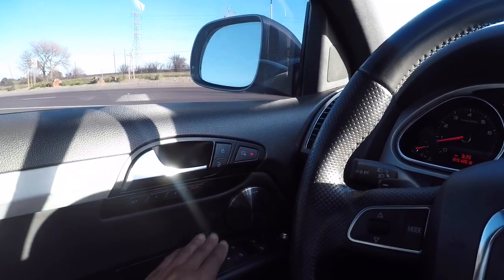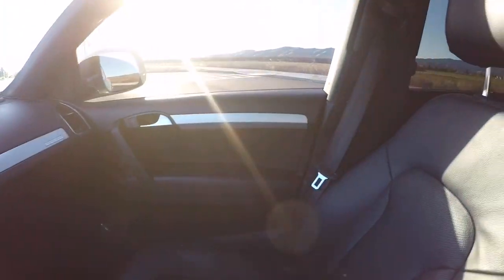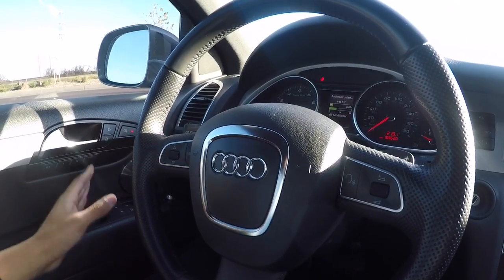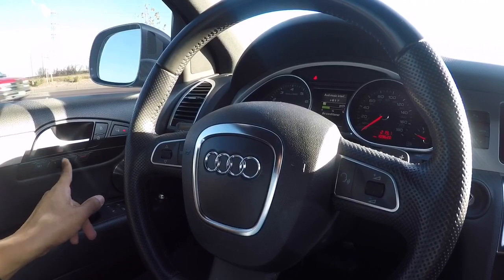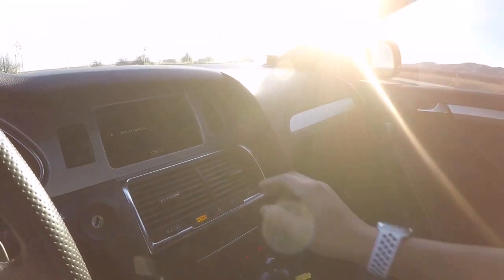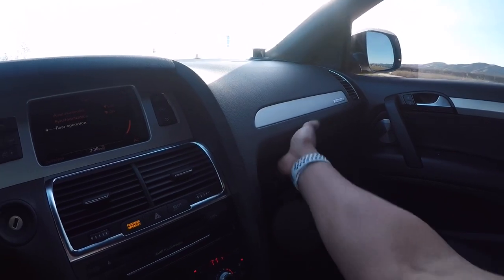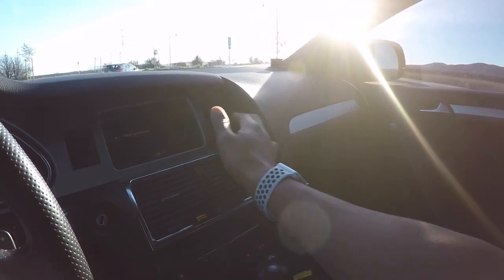Another quirky feature: notice on the driver's side door handle versus the passenger side door handle there's an asymmetry — no separate pull handle on the driver's side, presumably because of the memory seat controls. Also, there's no glove box button in the obvious place — the glove box button is located over here, and I do like that it doesn't just drop down; it's dampened so it opens smoothly.